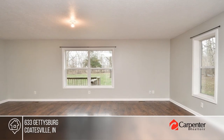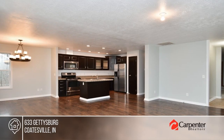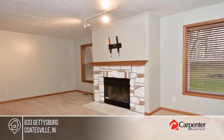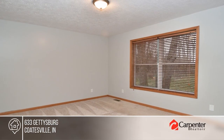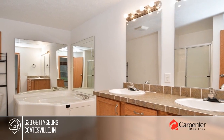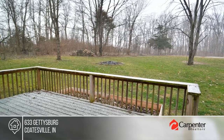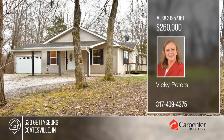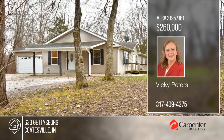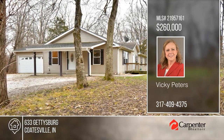This nearly 1,800-square-foot home is situated on a large private lot with mature trees. Inside, it offers an open floor plan ideal for entertaining friends and family, including a family room with a fireplace. Three bedrooms include a large primary en-suite with a garden tub. Enjoy a relaxing deck overlooking the tree-lined rear lot. Don't wait—call Vicki Peters before it's too late.